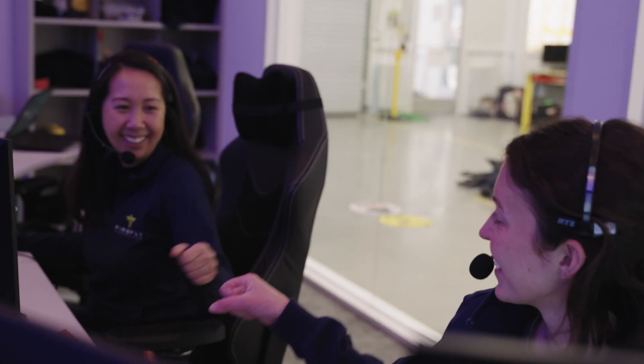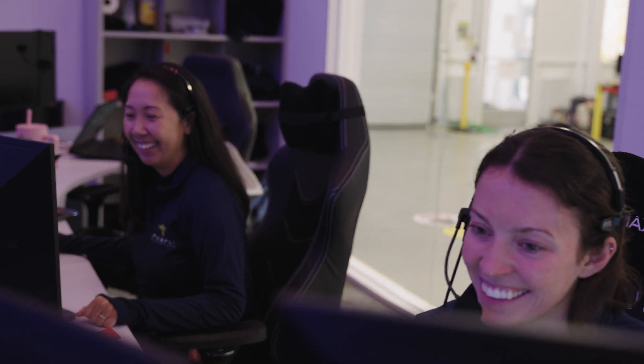One funny thing Lauren does in ops is she fist bumps me every time we do something great. It's enthusiastic and helpful when moments are hard or critical — it's been go, go, go, go — and then at the end she turns and fist bumps, and it's like, yeah, we did it.